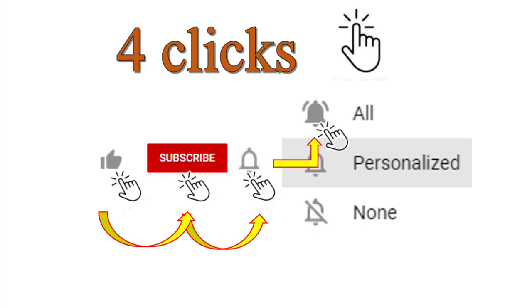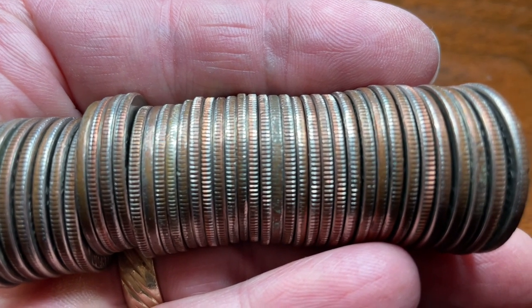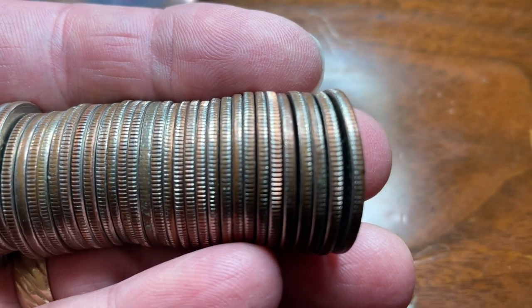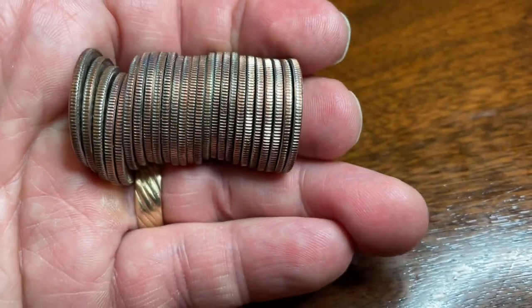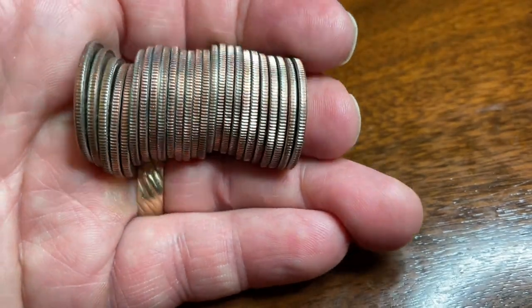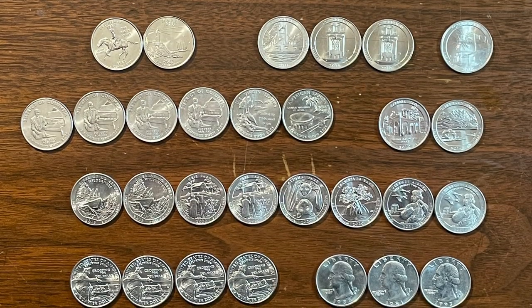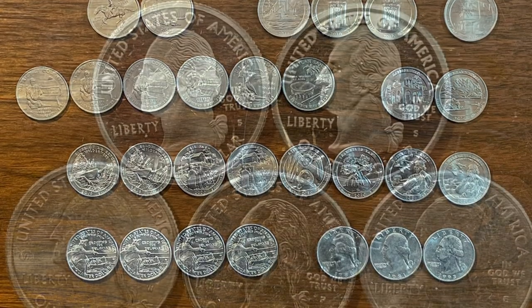If you like my videos, give me four clicks — hit that like, subscribe, the bell, and click 'All' so that you get notifications when my videos are uploaded. When searching, I immediately pull all the shiny ones and set those aside, then go through the balance and weed them out. I do a deep dive on the shiny edges, which to me represents something in the AU-50 to MS-63 range or better.